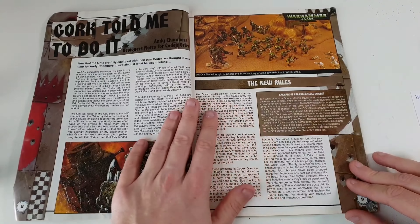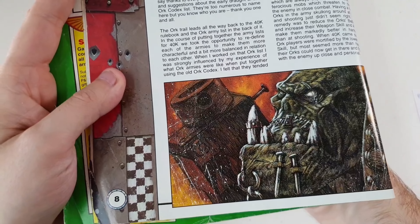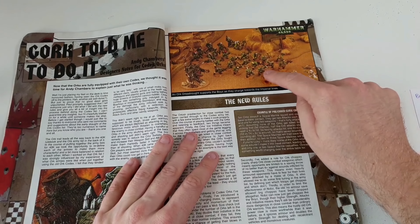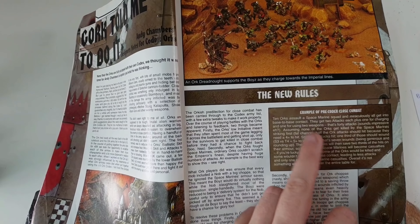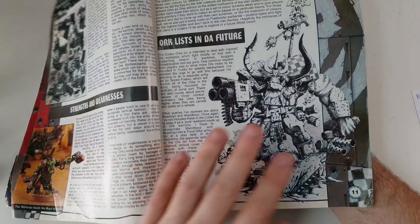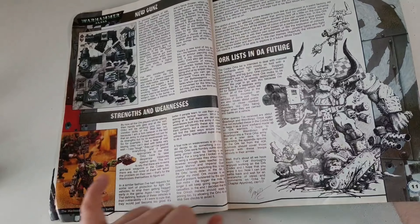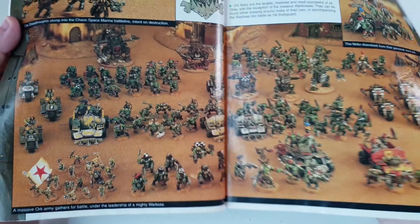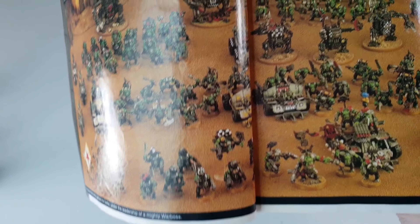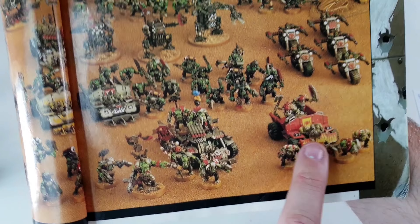Here's the front cover of the old Eldar codex with new rules. Look at that nice bit of artwork — absolutely stunning. I love the old artwork. There are some great examples of pre-close combat artwork. The old metal Warboss — I don't think you can buy him anymore, he's probably out of production. And here's a lovely old army. Look at this! My favourite — the Stormboyz. I believe that conversion was done by Andy Chambers.